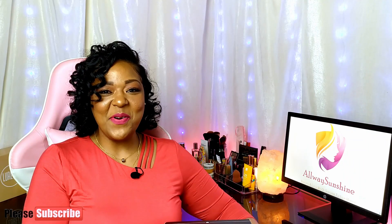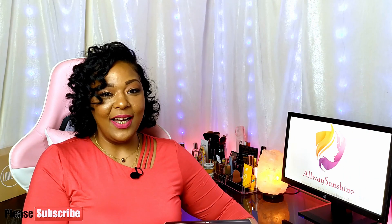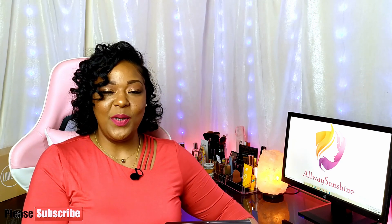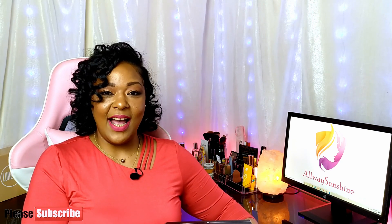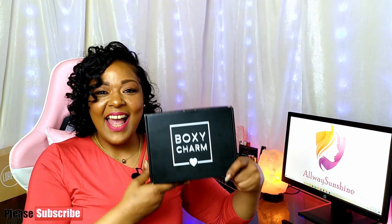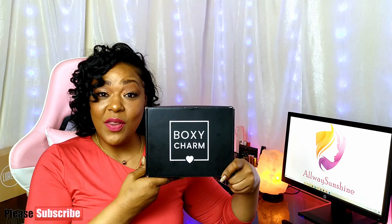Hey guys, this is Kelsey from Always Sunshine, where we try to bring a little bit of sunshine to your makeup. In today's video we're going to be reviewing and revealing some of the products that I received in my second — yes, you heard that right — my second base box from BoxyCharm for the month of April.